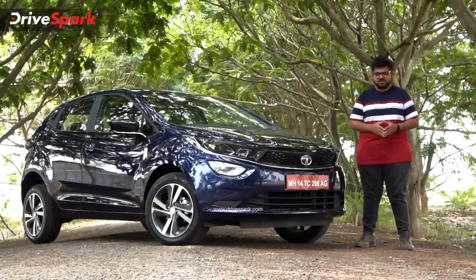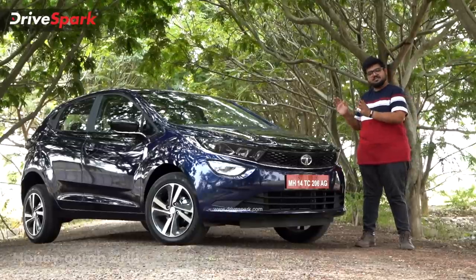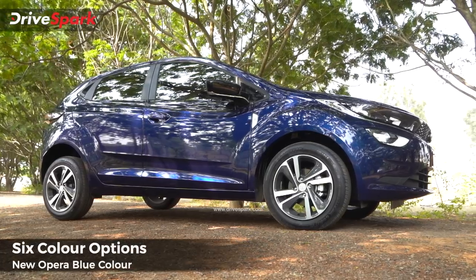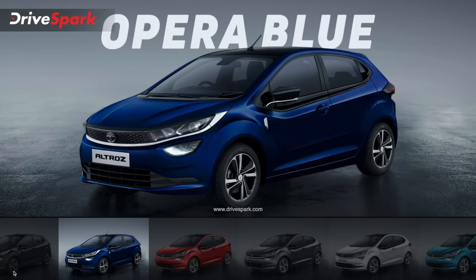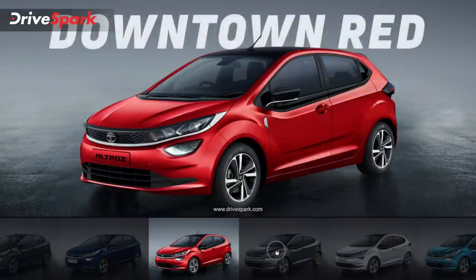Looking at the design features of the Altroz, the biggest change in this model is the color. This is the opera blue color, which is the newest addition on the DCA model. This is the standard variant.